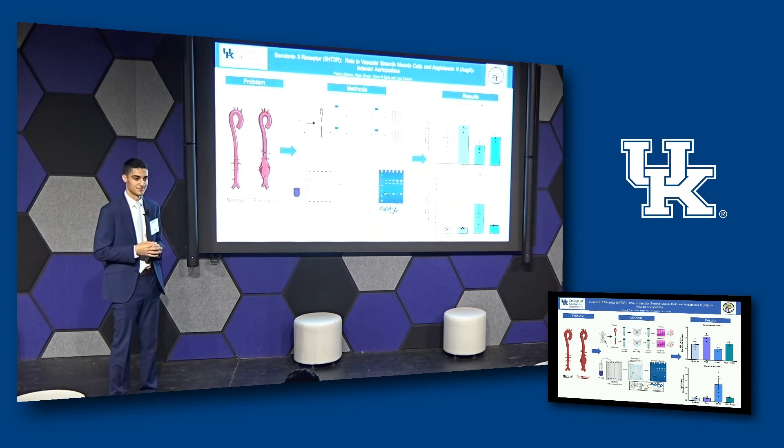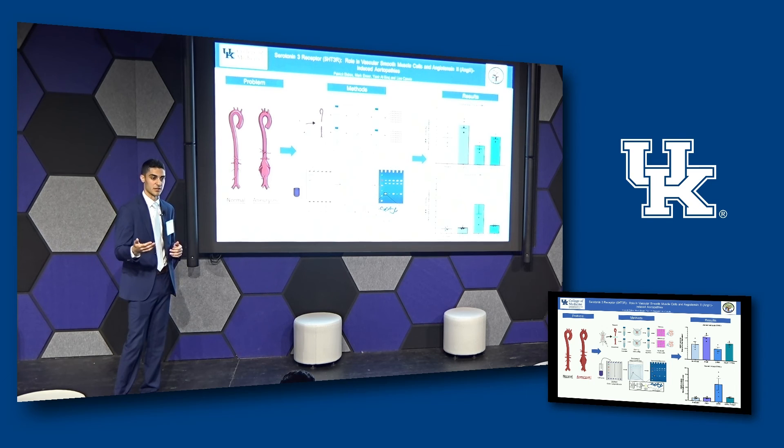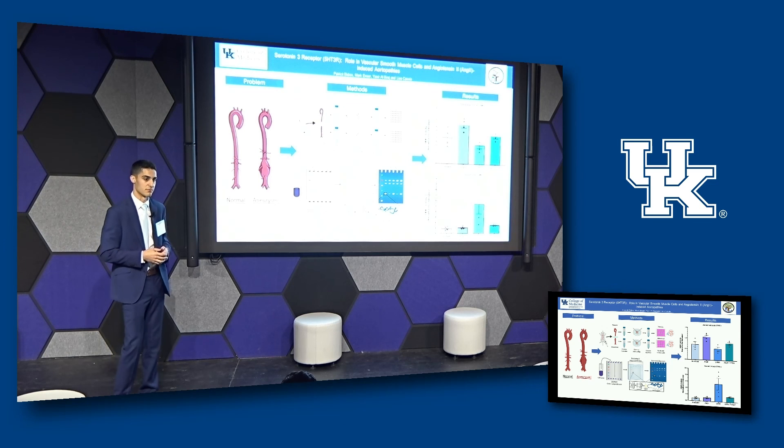Questioner: Do you know what causes the aneurysm? Speaker: It's normally caused through injury, and there are other risk factors such as smoking, being male, and having a genetic history of cardiovascular disease. Things like that lead to a buildup and an inflammatory response that causes the bulging effect.